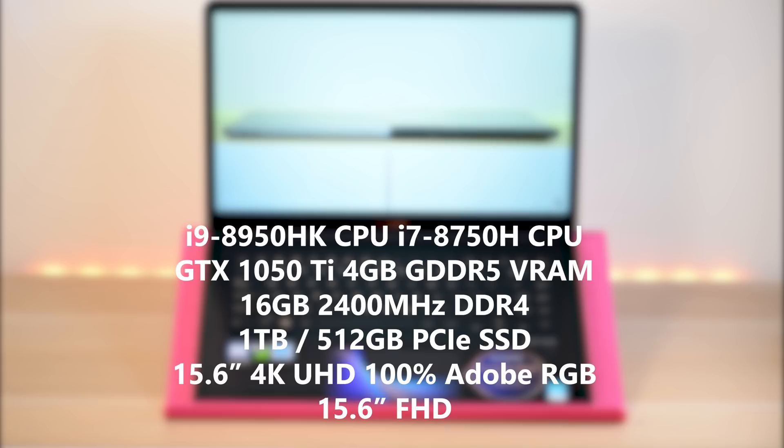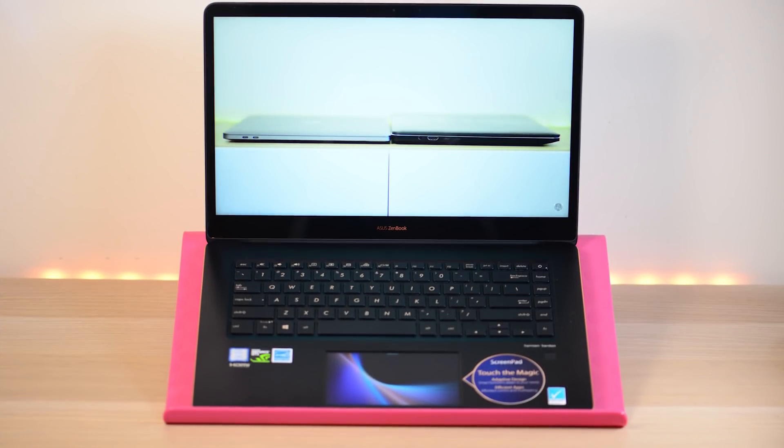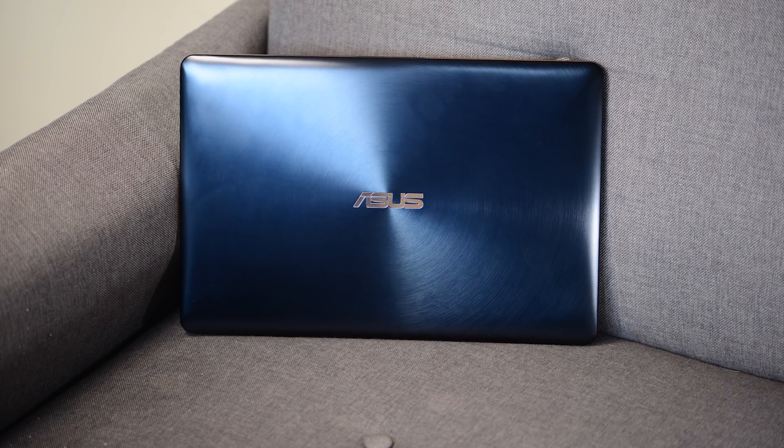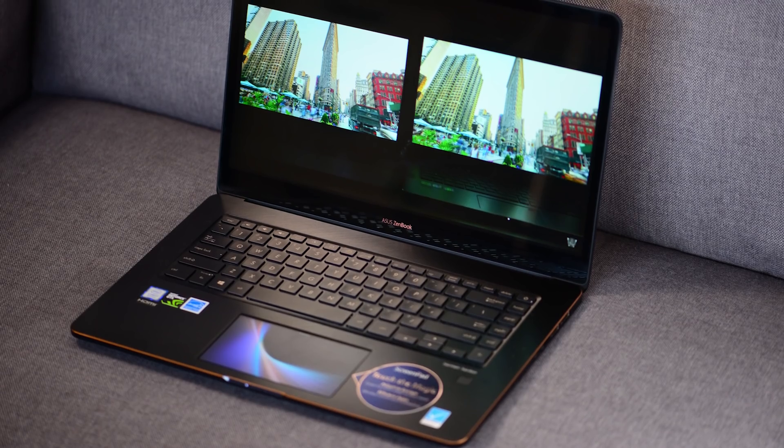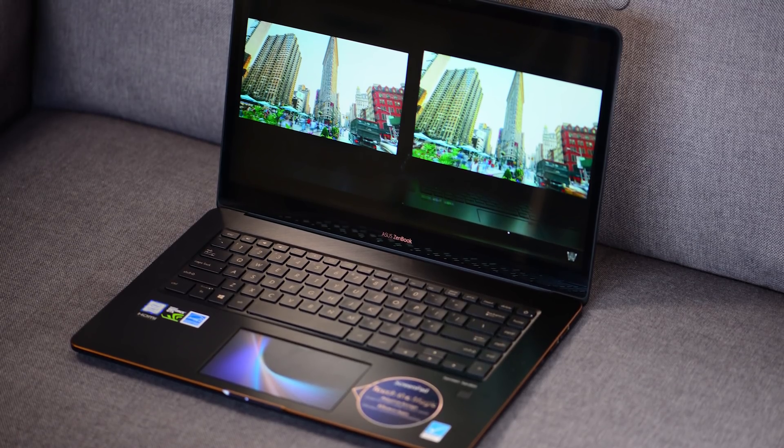There are two display options: a 100% Adobe RGB 4K display, and a 60Hz Full HD display. The one I have here is glossy and Pantone certified, so it is very color accurate, and that's what this laptop is designed for.